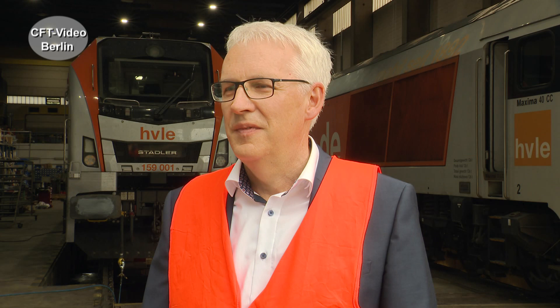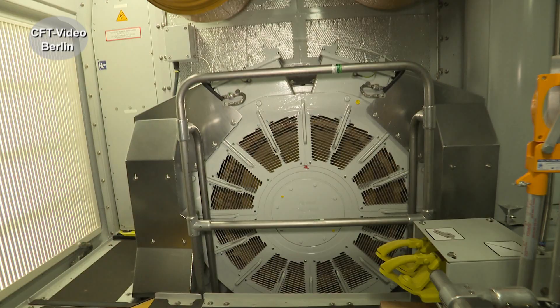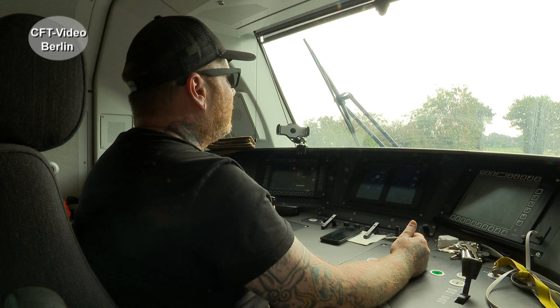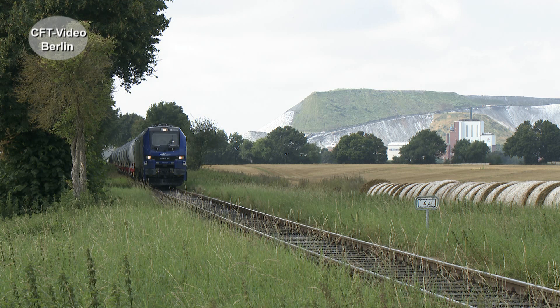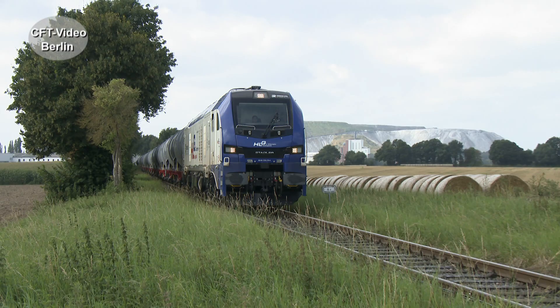Looking to the future — the diesel engine is generally under pressure. Is it planned to move toward fuel cells or hydrogen? At Stadler we are always looking at which technologies exist and how we can make our products even more efficient. Currently the Caterpillar engine fulfills all requirements and we can also use non-fossil fuels. We are now looking at more innovative solutions — hydrogen or battery — not only for locomotives but also for regional vehicles.